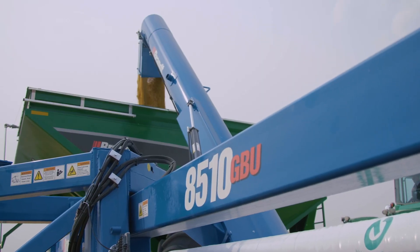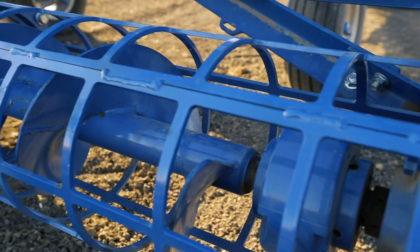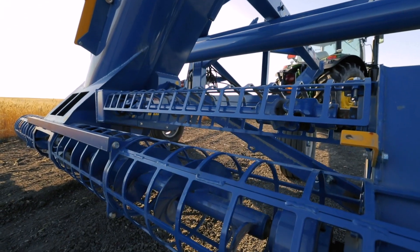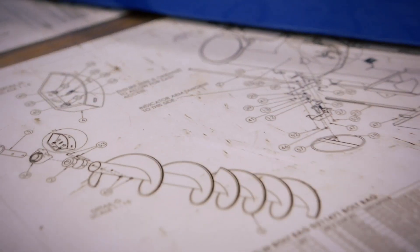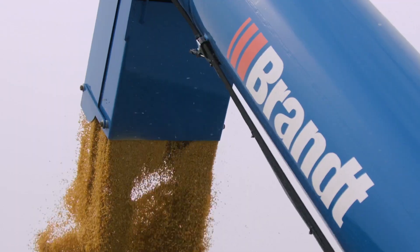The efficient 8510 requires as little as 50 horsepower to operate at capacity. And both the 10-inch cross auger and 17-inch main auger possess Brand's extended life flighting, making them fast and durable.